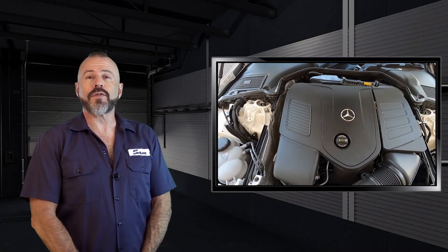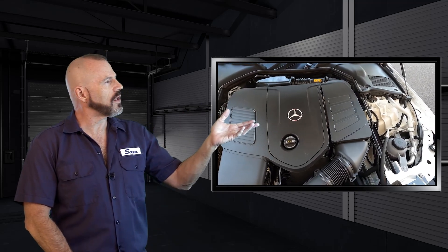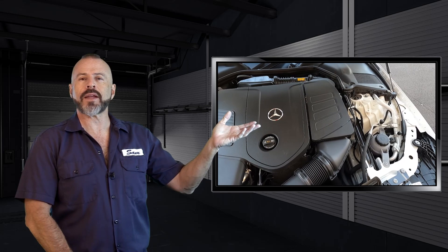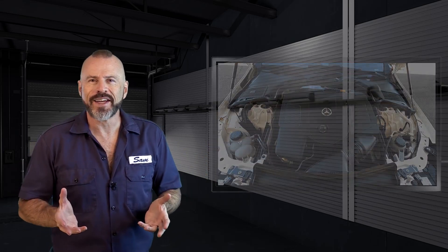Alright my friends, there you have it for the full underhood tour and technical overview of the M254 engine in the 2022 and later Mercedes-Benz C300, North American version of course. If you like this kind of video, you can subscribe to our TDTV Garage channel, or you can see the test drive of this car. Either way, stay tuned.